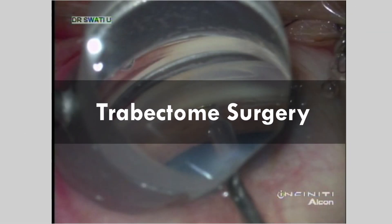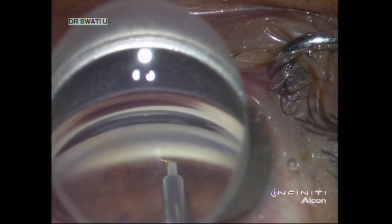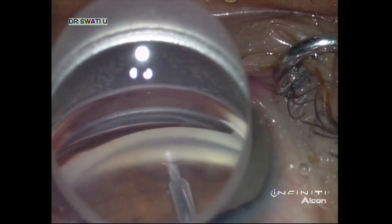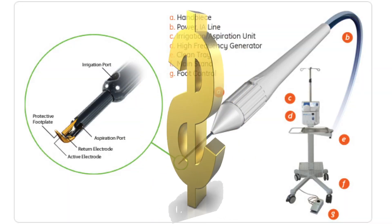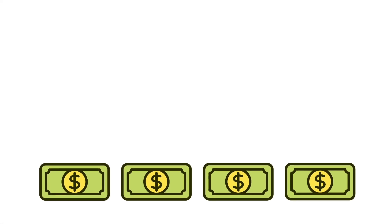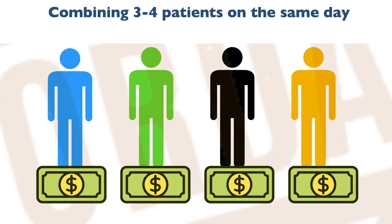Trabectome surgery. The Trabectome is another surgical device available for ab-interno trabeculotomy, which has shown its benefits in the management of adult, juvenile, and infantile glaucoma. Trabectome surgery can be more expensive — operating on a single patient can cost around 4,000 US dollars — whereas combining 3 to 4 patients on the same day can significantly cut down the cost to around 1,000 US dollars per patient.